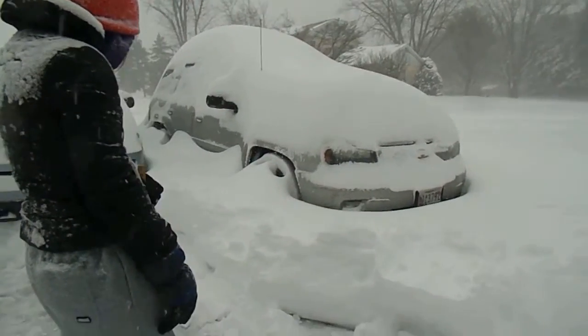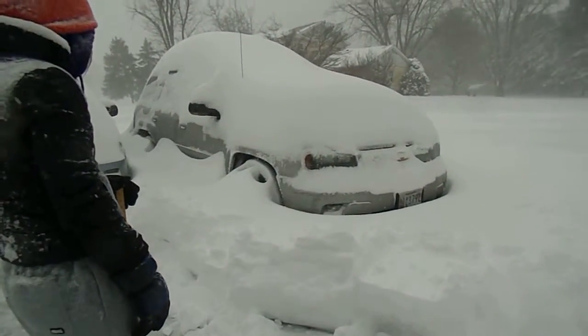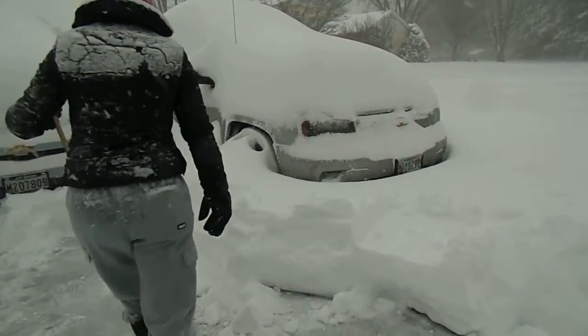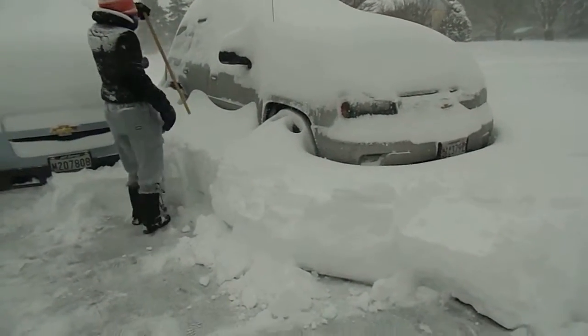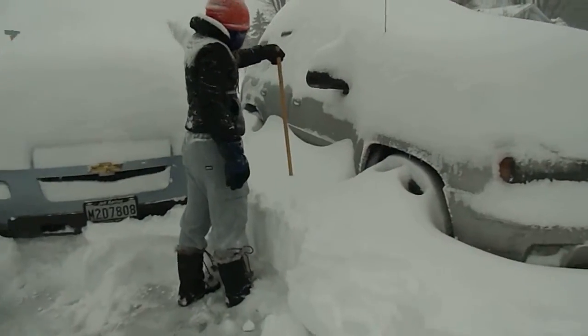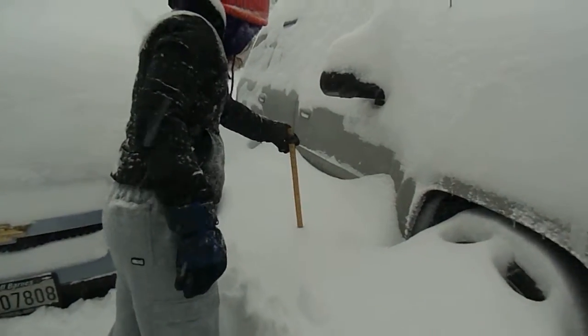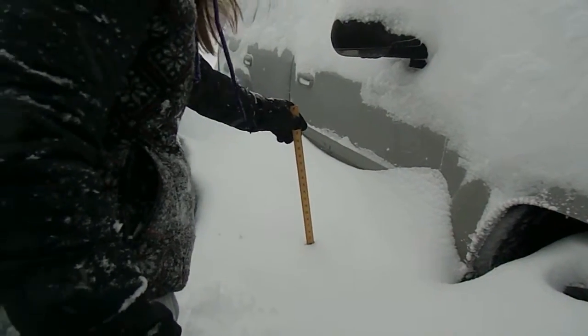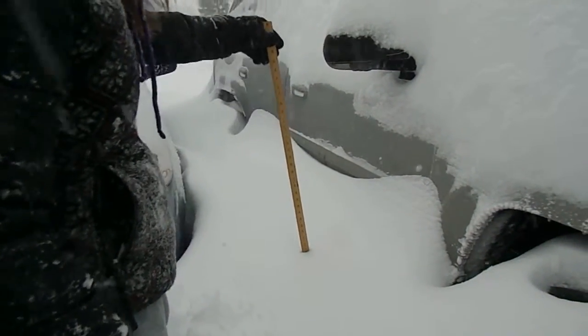We took off about six inches yesterday, so how deep is that there? We took off four to six inches off the whole driveway. So even there we took off a lot. It's down to about twenty inches now. And we took off about four to six yesterday.